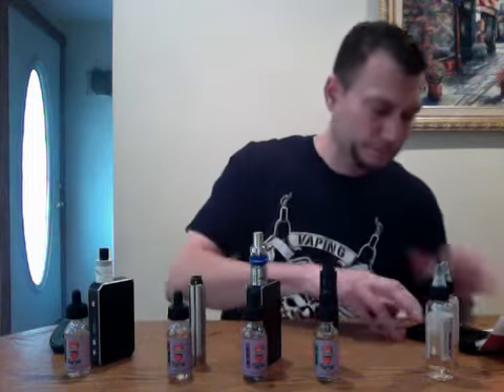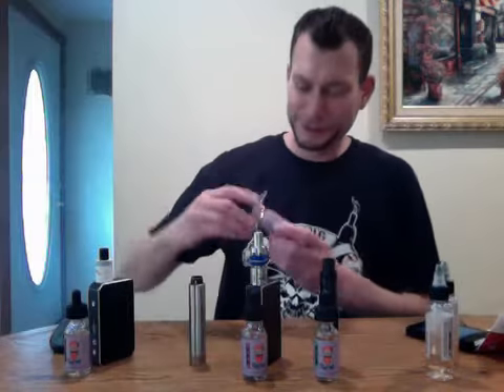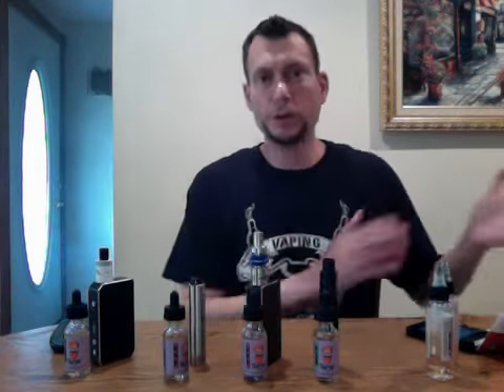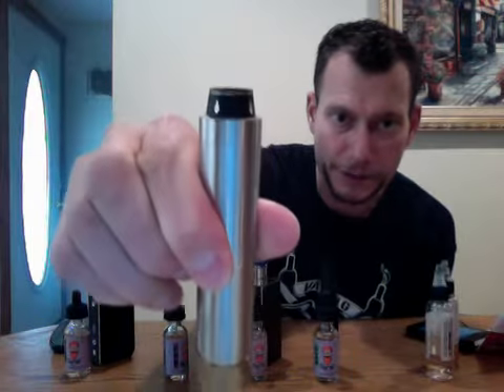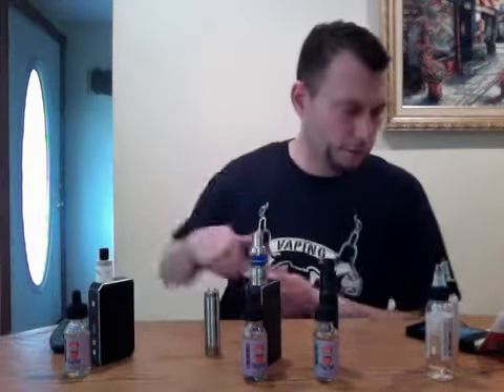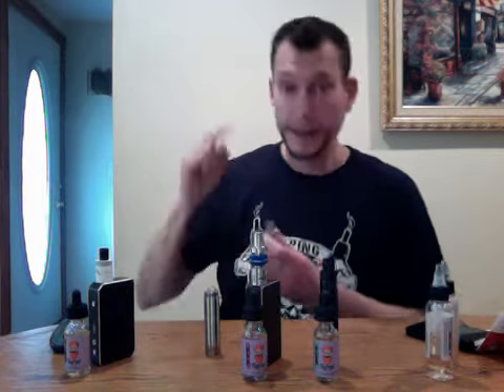Next we have PBS — peanut butter s'mores. Peanut butter s'mores. This is rich. This is decadent. This is my favorite juice flavor from Turnt Vape Co. I'm vaping them in order of boldness. I happen to be rocking my Golden Greek mod, which is a hybrid style mod with my Royal Hunter RDA on top of it. And just a regular build — like a six wrap 22 or 24 gauge. I'm going to drip this while I read it: peanut butter s'mores — creamy peanut butter together with melted dark chocolate pressed between layers of graham cracker and fluffy marshmallows.